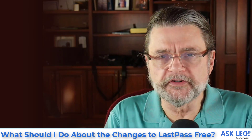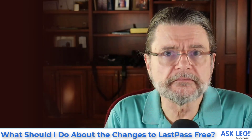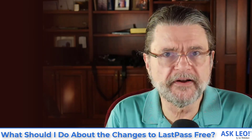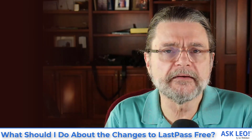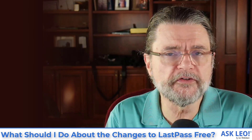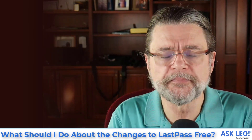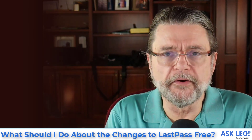If you are using the free version but you're only using it on a computer, you're fine — you're not impacted. If you're only using it on mobile, you're fine — you're not impacted. The only time you're going to be impacted is if you're using the free version on both PCs and mobile devices. So what should you do if you are in that situation?